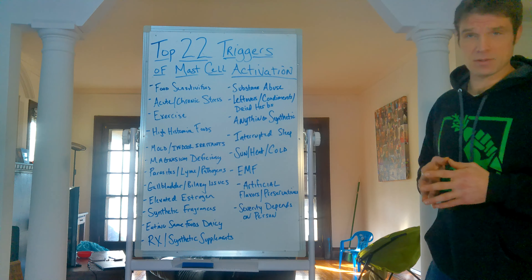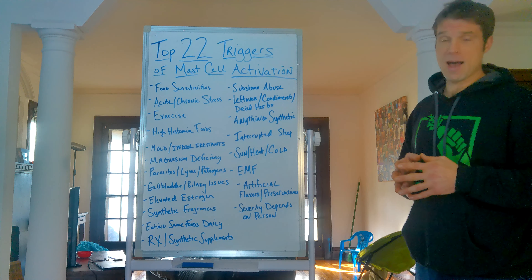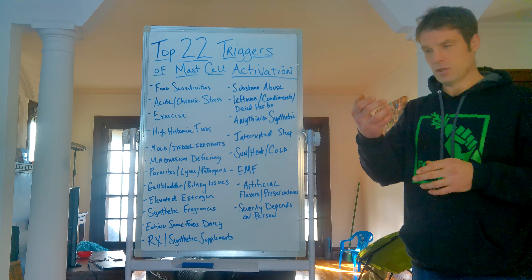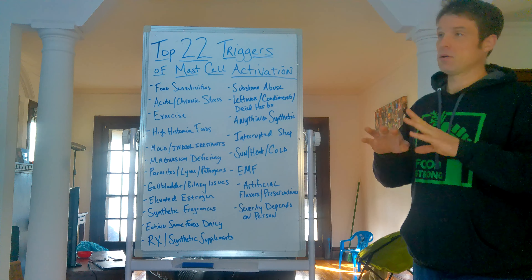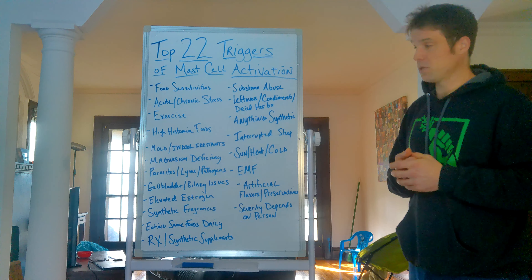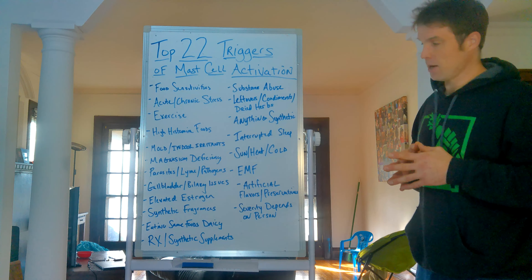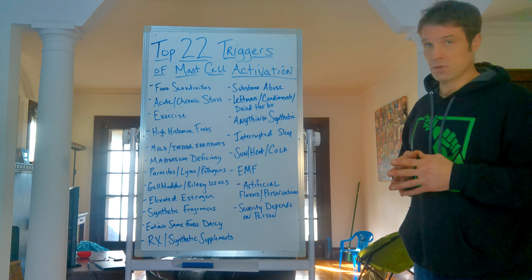EMF exposure, specifically from mobile devices and Bluetooth devices, can aggravate mast cells. I've seen clients react from EMF, and I've seen my daughter — who is highly reactive to almost everything — flush red in the face and become inattentive after holding her phone for 40 to 50 minutes. Studies show 50 minutes of mobile use can actually cause neurological inflammation. Artificial flavors and preservatives are also triggers — even when it says 'natural flavors,' those are often artificial combined with natural. Any synthetic preservative in food can trigger mast cell responses.